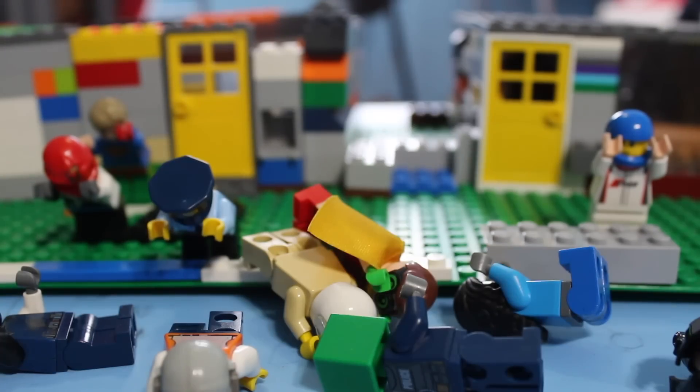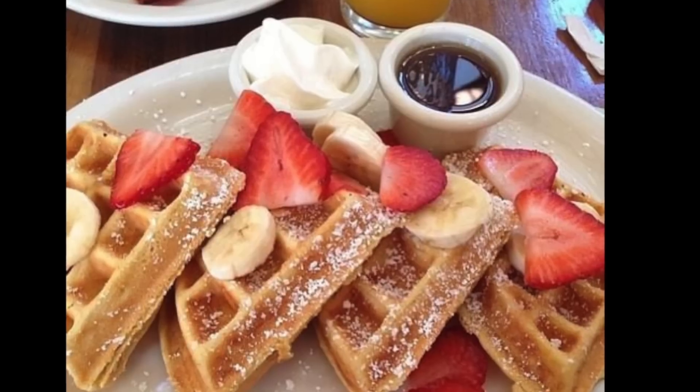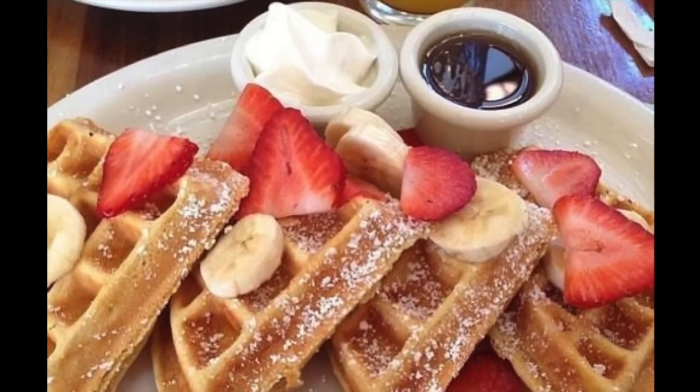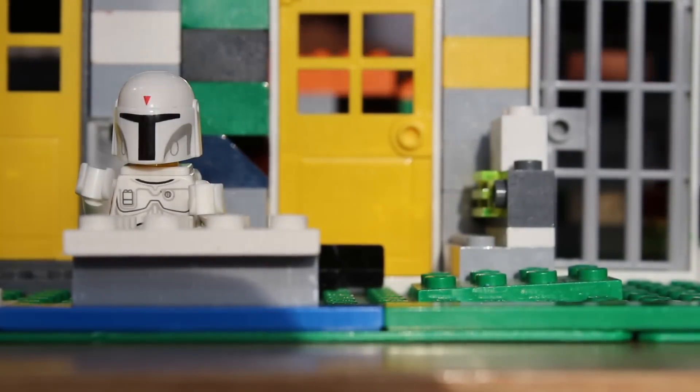Now, let's play would you rather? Would you rather eat blueberry pancakes with strawberry syrup or strawberry waffles with banana syrup? Hmm, sounds tasty. Please leave your answers in the comments below.